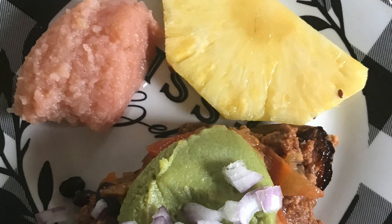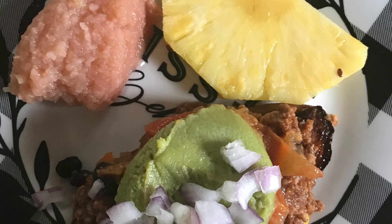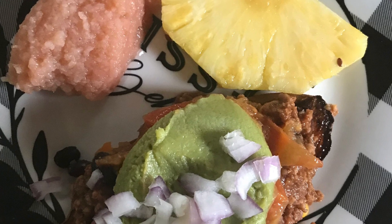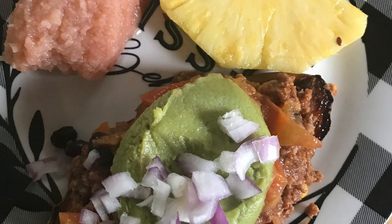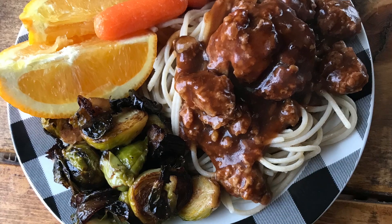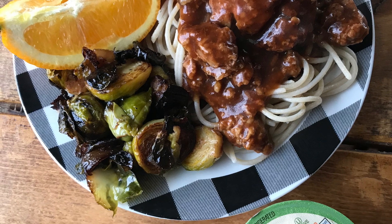Next we have taco meat over baked sweet potatoes with salsa, guacamole, onion, applesauce, and pineapple that needed to be used up. Then we have spaghetti with barbecue meatballs, Brussels sprouts, orange slices, carrot sticks, and hummus — that was really good.